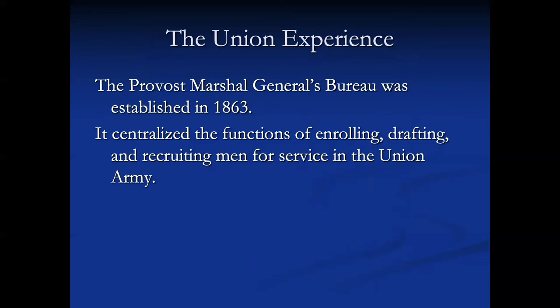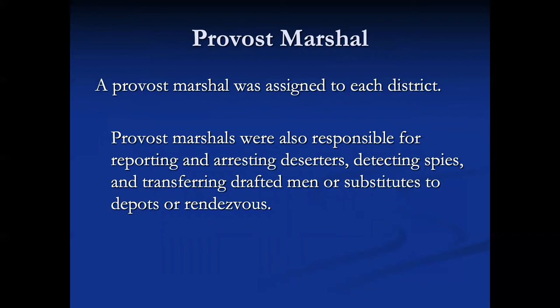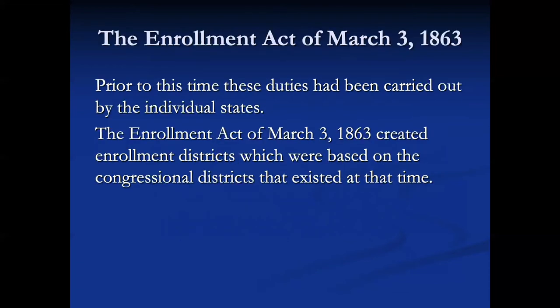The Union experience is a little different but not much. The Provost Marshal General's Bureau was established in 1863 and centralized the functions of enrolling, drafting, and recruiting men for service in the Union Army. There was a Provost Marshal assigned to each district, responsible for reporting and arresting deserters, detecting spies, and transferring drafted men or substitutes to depots or rendezvous. They did that under the Enrollment Act of 3 March 1863. Prior to that, these duties were carried out by the individual states.